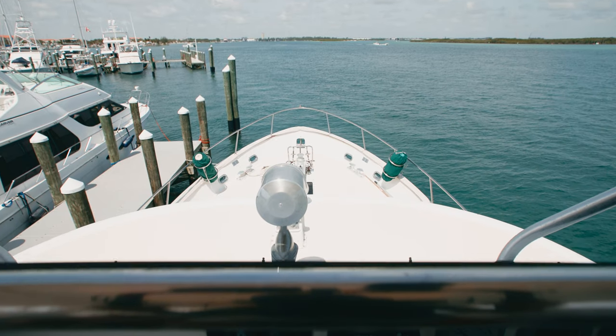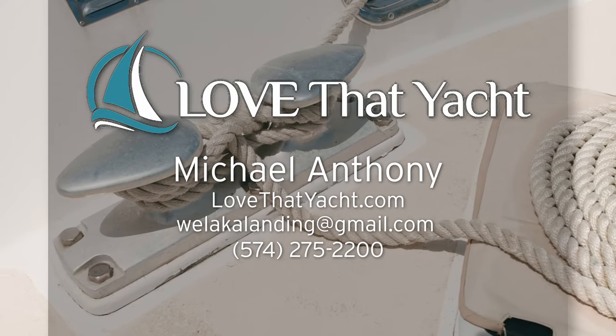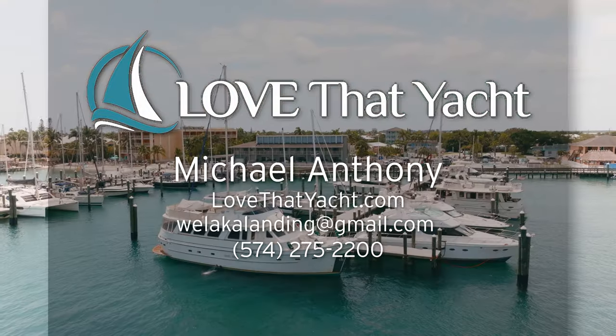If you have interest in this beautiful yacht, please give me a call directly. My name is Michael Anthony. You can reach me at 574-275-2200.